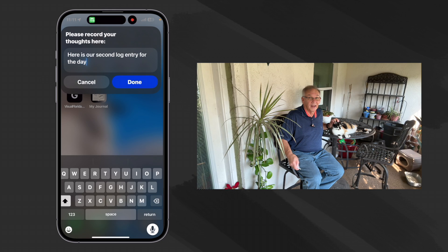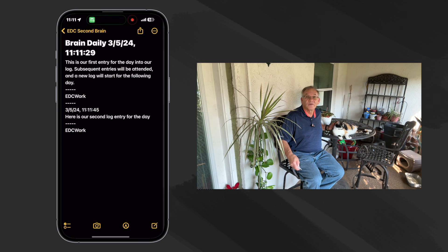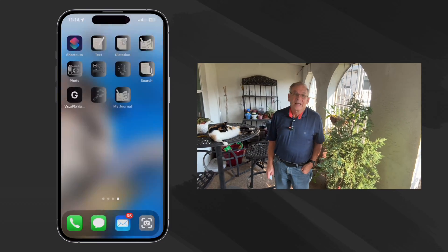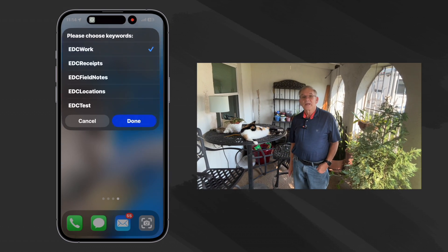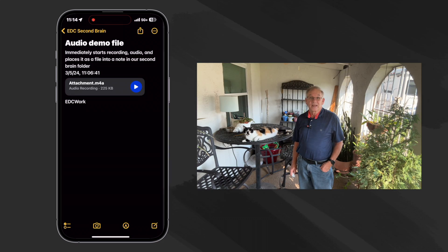The fourth video is similar to the first two except that it automatically creates a daily log with the first entry of the day and then appends subsequent entries so that all the information of the day is in a single note stored in our brain's folder. Making Apple Notes has always been pretty easy, but finding them can be frustrating to say the least. So our fifth video demonstrates how to build a keyword list as a shortcut and how to integrate keywords into our second brain shortcuts. It also demonstrates building a handy search tool using that same keyword list so we can actually find the information we need when we need it.